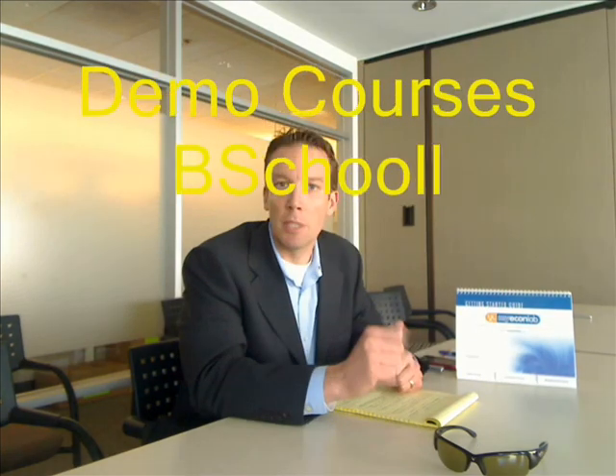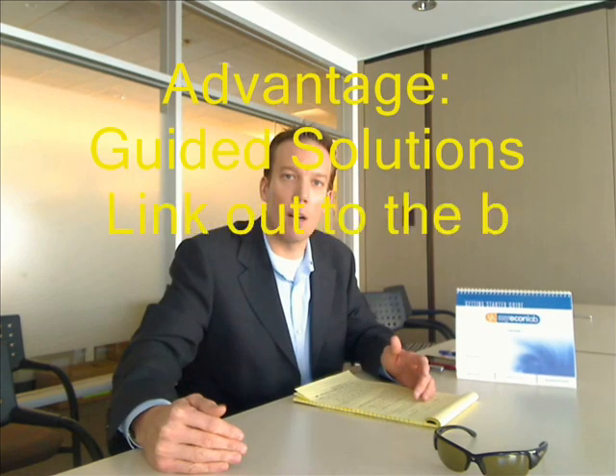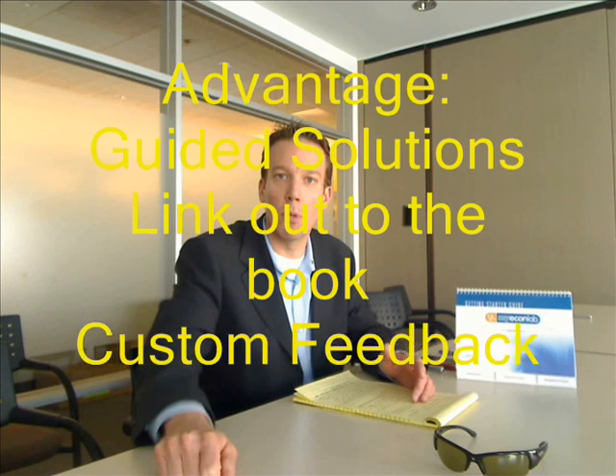You can do that a number of ways, and we're going to give you the tools in your demo courses — B-School Labs, a demo course for all our key titles with pre-made assignments that highlight our strengths. Those strengths being tutorial problems that help give students the feedback they need, and strategically placed learning aids so that when students are stuck, they get the help they need. Do not do a MyEconLab call without showing your professor a guided solution, a link out to the book, and the custom feedback they get immediately. That's your big advantage.